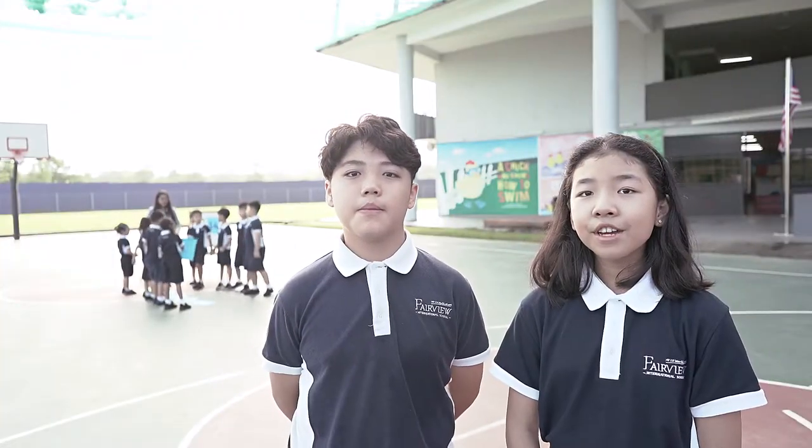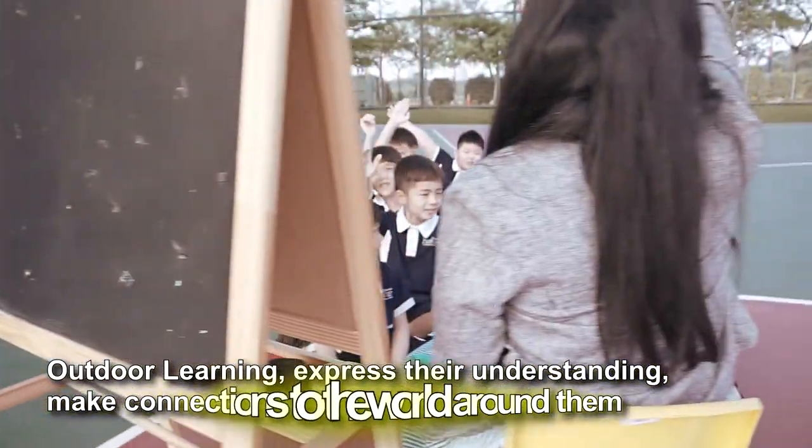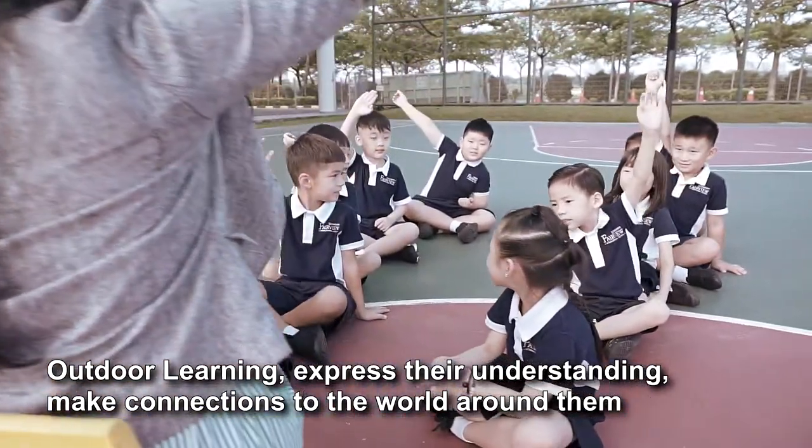The Primary 1 students are having a math activity through outdoor learning. In Fairview, our learning goes beyond the classroom walls. Outdoor learning moves away from the traditional approach and keeps students focused and engaged.